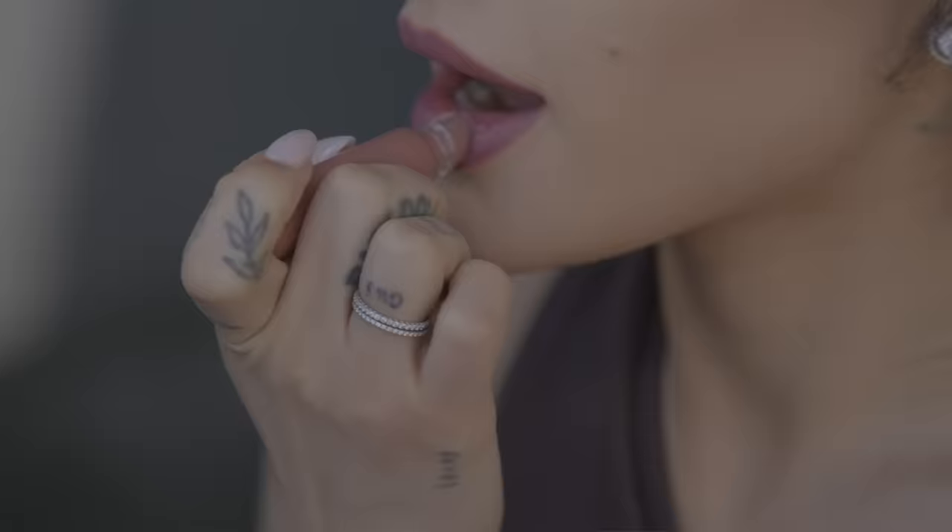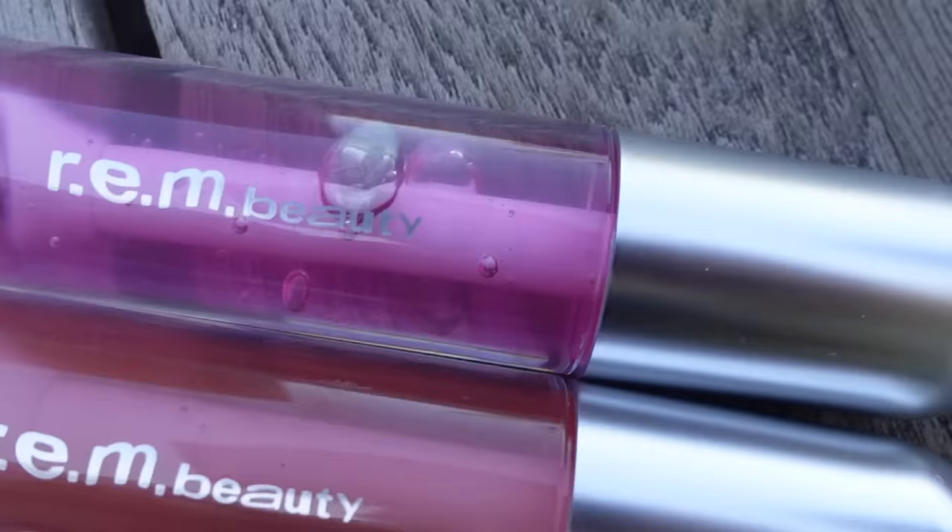We had a couple of lip products, but not too many. So now we're kind of taking this opportunity to really roll out the lip category products that we have. First we have our Essential Drip Lip Oil — Picken Petals, Lavender Kiss, Mint Condition, and Raspberry Drip.